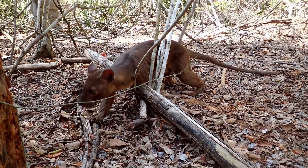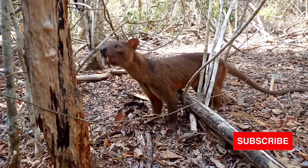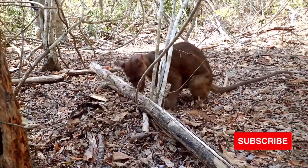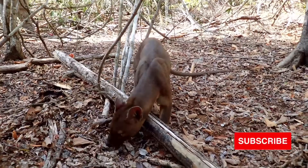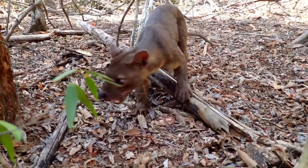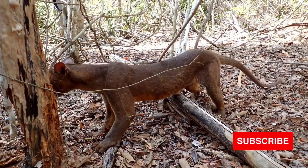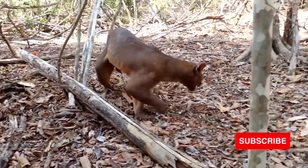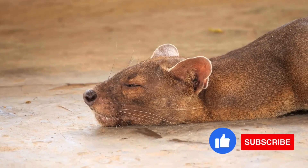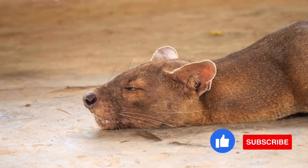Fact 6: they also make several kinds of sounds. Fosses mainly vocalise during the breeding season — females mew to attract males, and males sigh when they have found a receptive female and yowl when competing for her affections. Fact 7: they are agile climbers. The fossa's long, slender tail provides balance as it moves through the trees, and its semi-retractable claws and flexible ankles allow it to climb up and down trees headfirst. The fossa walks flat-footed on the soles of its feet, like a bear, in a method of locomotion known as plantigrade, giving it extra balance and stability when leaping from branch to branch.